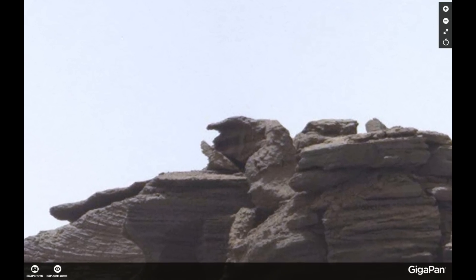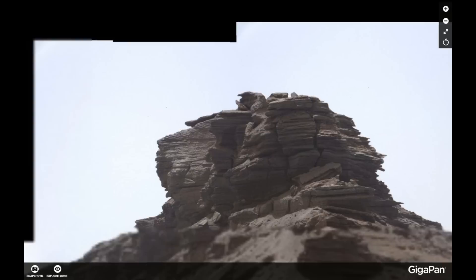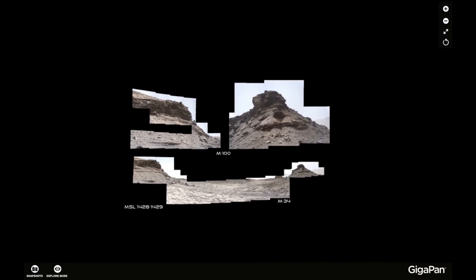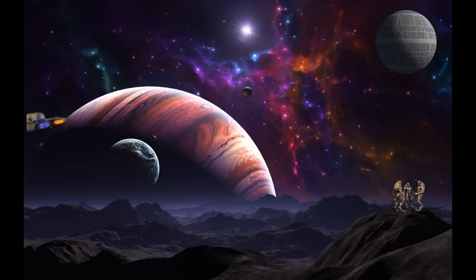Let's take a look at the image up here again before we end this video. This is Sol 1428-1429. Thank you to Neville for making those GigaPans. With the picture of United Family of Anomaly Hunters, I'm going to say thank you for watching my video. It's been a while since I did Mars videos, and I'm going to be back again full time. Until we see you again — take care, bye.